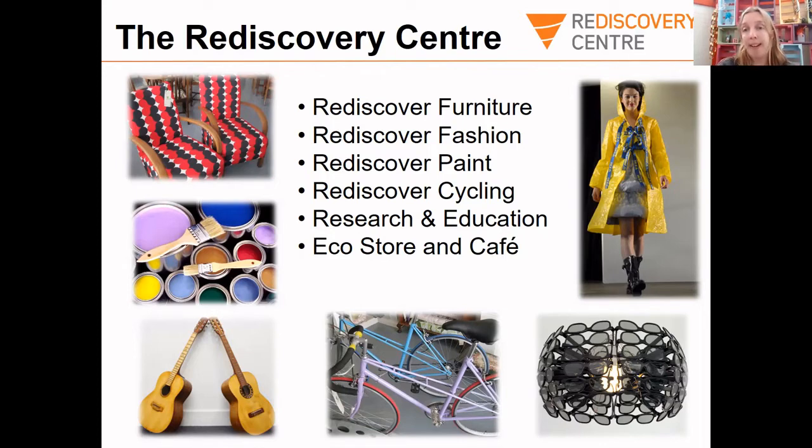In our centre we also get a lot of phone calls from businesses who might have materials they don't need or can't use anymore. They contact us and we think of other things we can do with those materials. For instance, can anyone guess what this rain jacket was made from? It was made from IKEA bags — IKEA rang us, they had a lot of ripped bags, and we decided to make them into rain jackets.